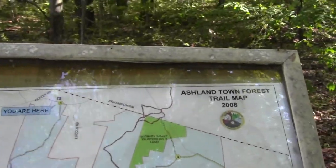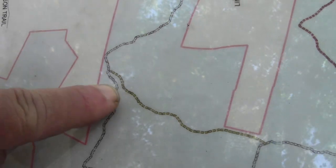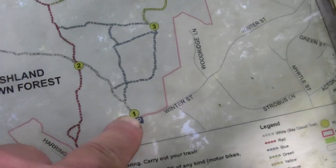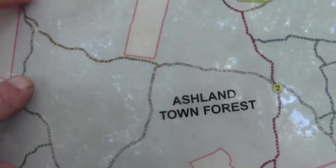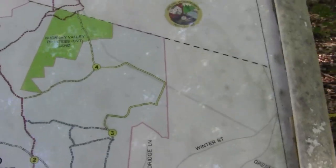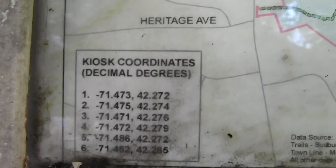Really good little map. We're up at the top here and we will be going all the way down, through here, to a parking lot on Winter Street — all the way down, back up, and then down this way. It's pretty good quality, and here are decimal degree kiosk coordinates.